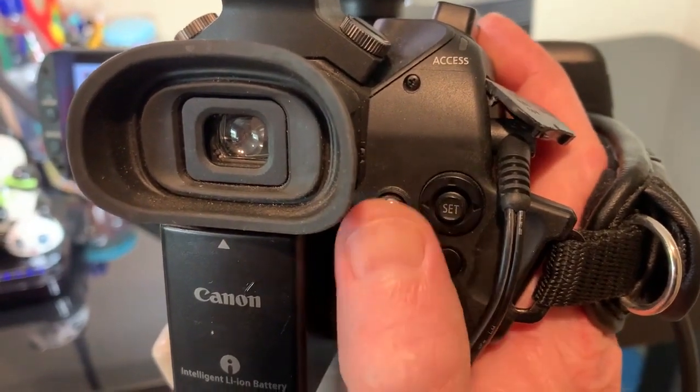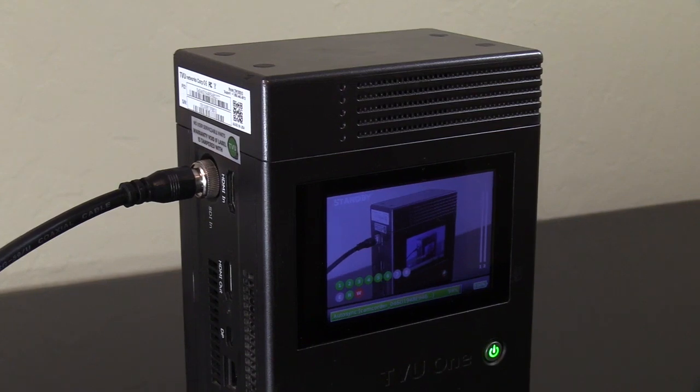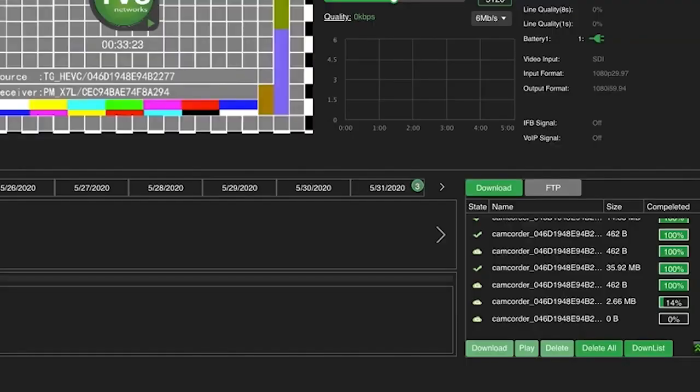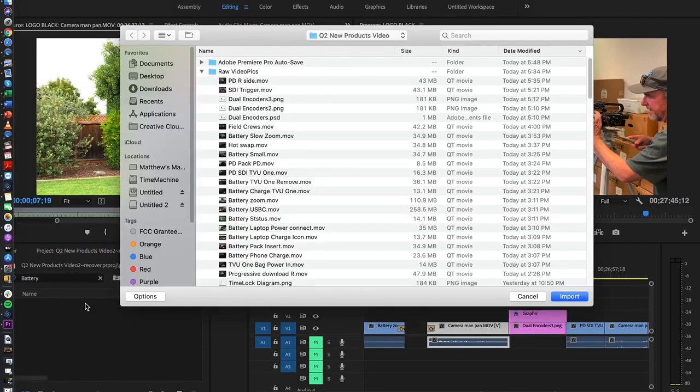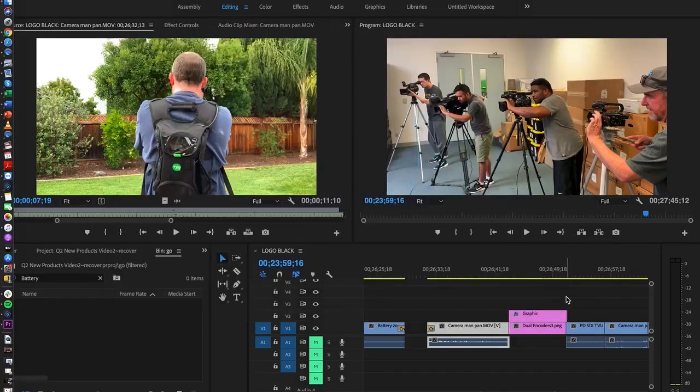When not live, as soon as the record button is pressed on the SDI camera, TVU-1 transfers a file matching the camera's own recording perfectly, including source timecode, to the receiver via the high-speed aggregated link. This allows editing to begin back at the studio as soon as the content has been shot.